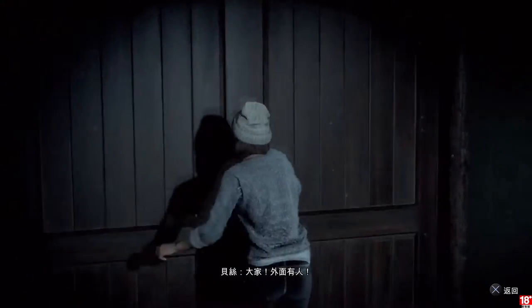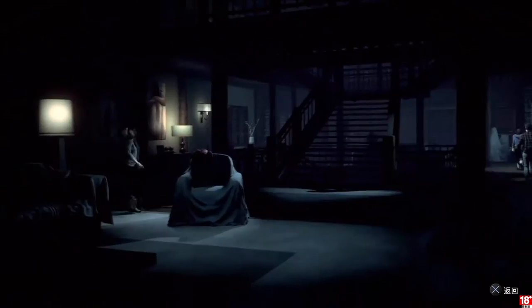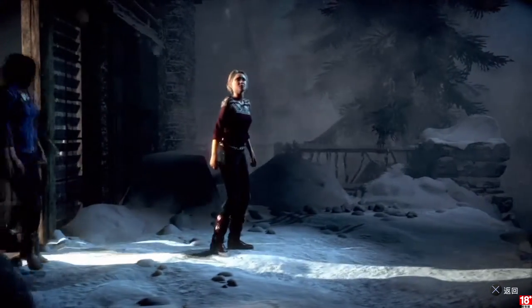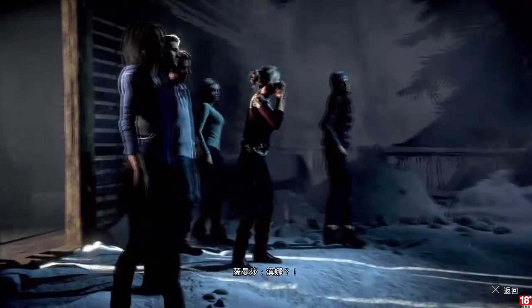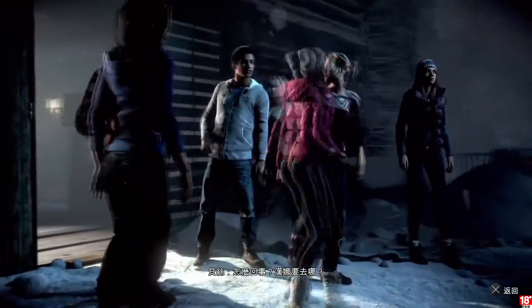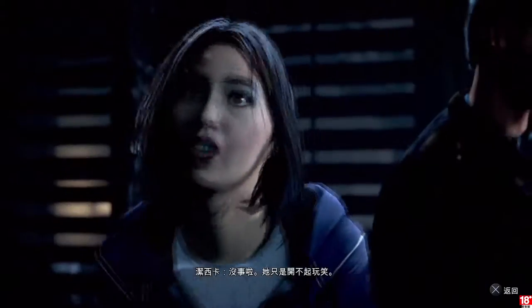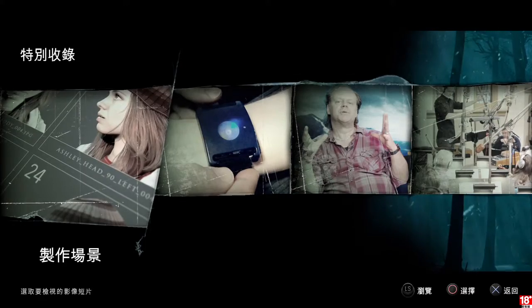Guys! There's someone outside. What the hell? Hannah! What's going on? Where's my sister going? It's fine. She just can't take a joke. It was just a prank, Han. How cool.